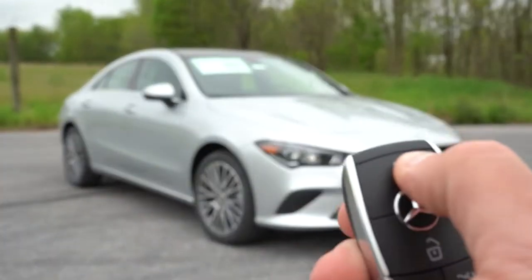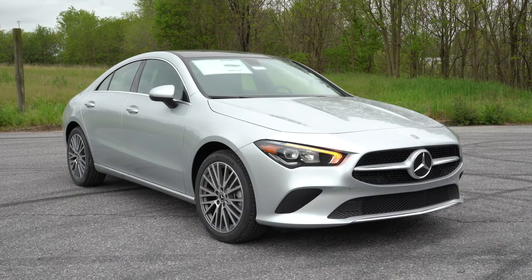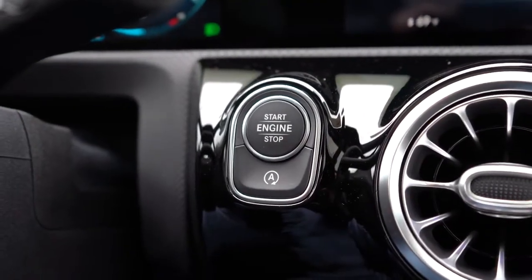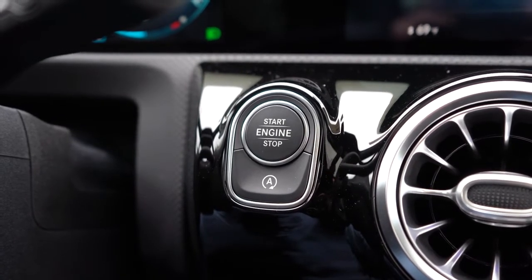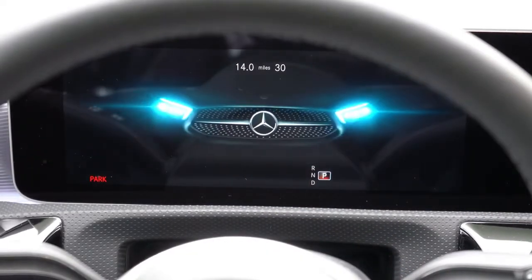Taking a look at the startup — the key has all buttons on one side: lock, unlock, and a button to pop the roof hatch. It's all keyless entry, so simply leave the key in your pocket and walk up to the CLA. There's a push-button start located just to the left of the three climate control vents. Just put your foot on the brake and press that engine start button.